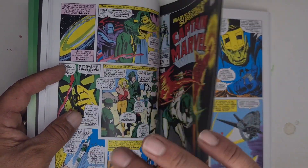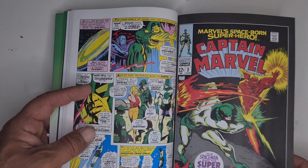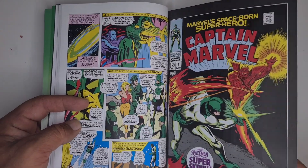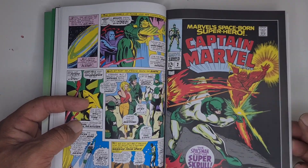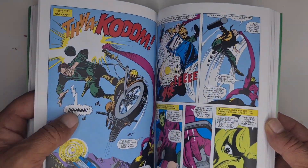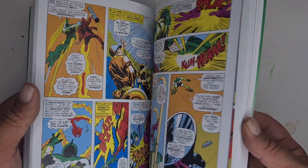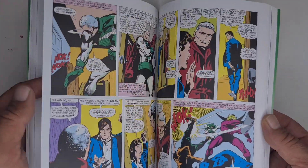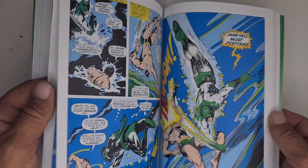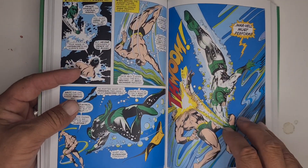There's Ronan the Accuser on the run with a lot of back and forth. Not only do you get Super-Skrull but you also get Namor — yeah, Namor's in here somewhere. There he is. It's also a brilliant story for Namor.